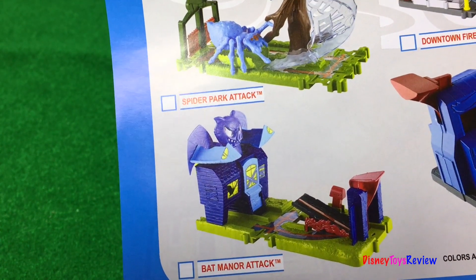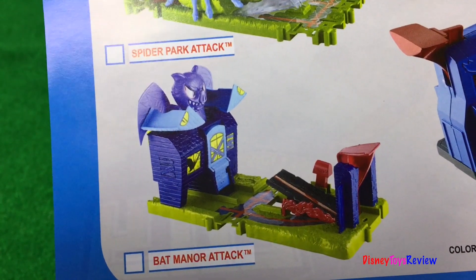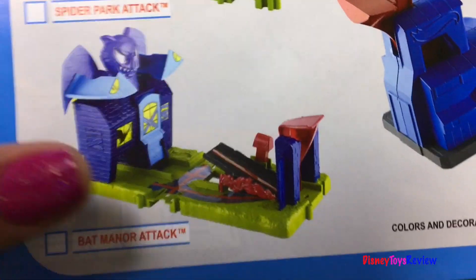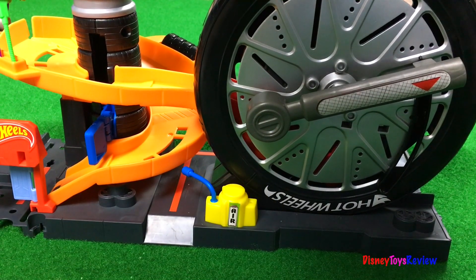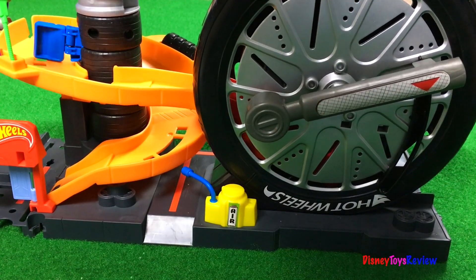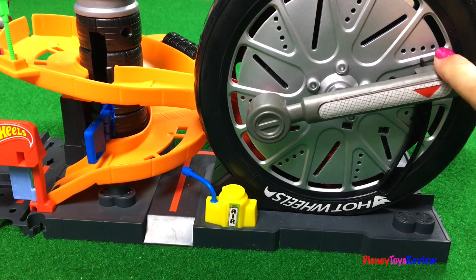We have five out of the ten sets listed on this Hot Wheels City brochure. We don't have the Bat Manor Attack, but we do have the Super Spin Tire Shop. There it is — right up the ramp, into the launcher, and then launch away! Yay!